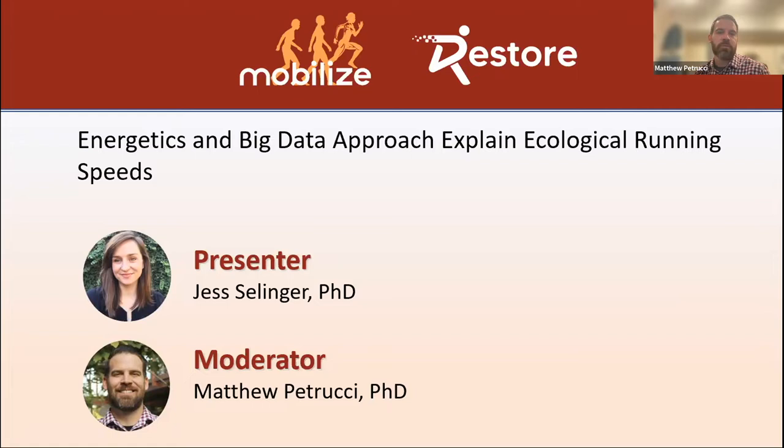Welcome everyone to our webinar offered jointly by the Mobilize Center and the Restore Center at Stanford University. My name is Matt Petrucci. I'm the scientific program manager of both these centers, and I'm excited to be your moderator today.